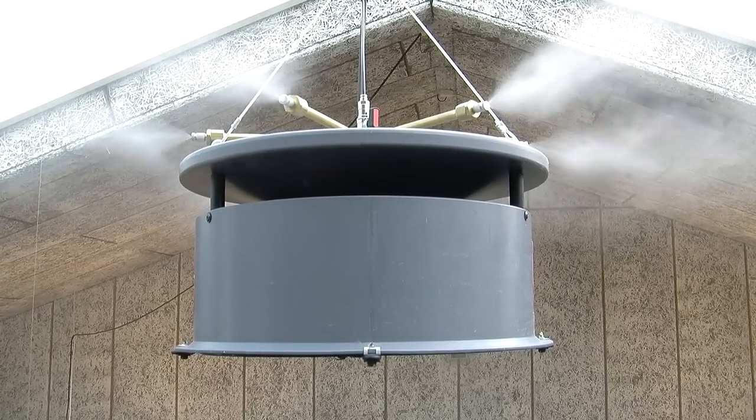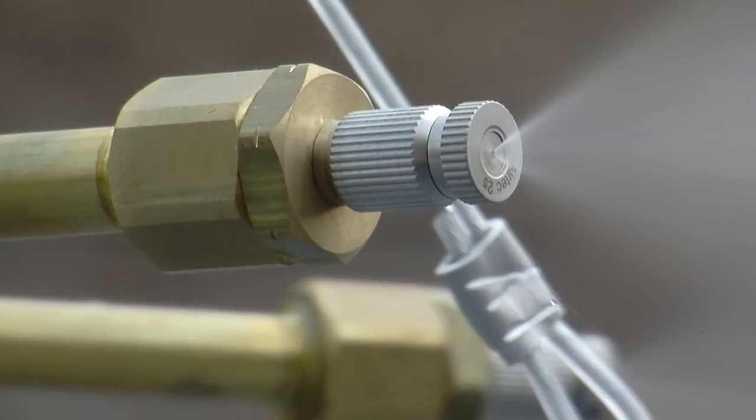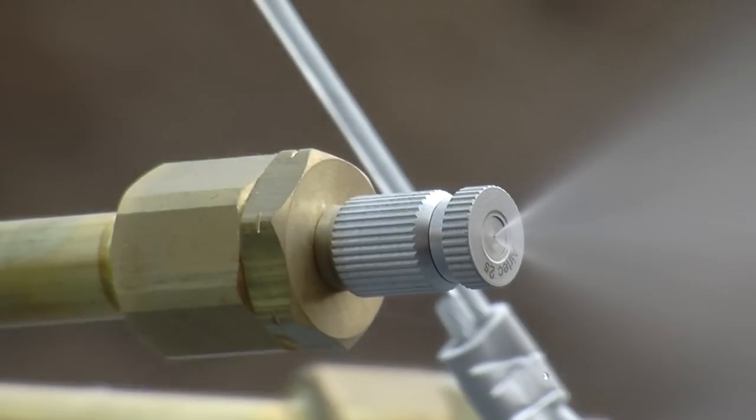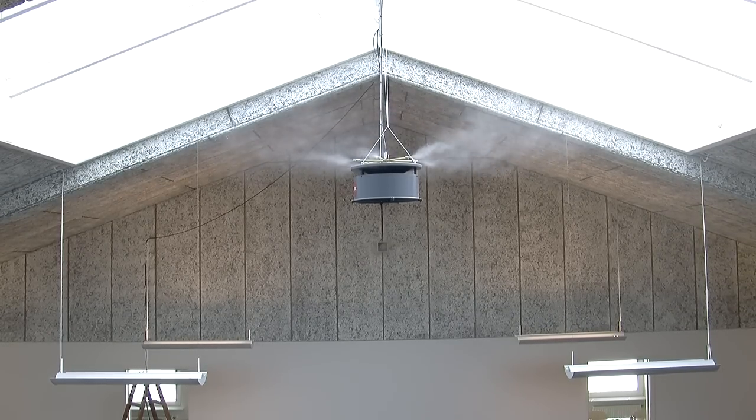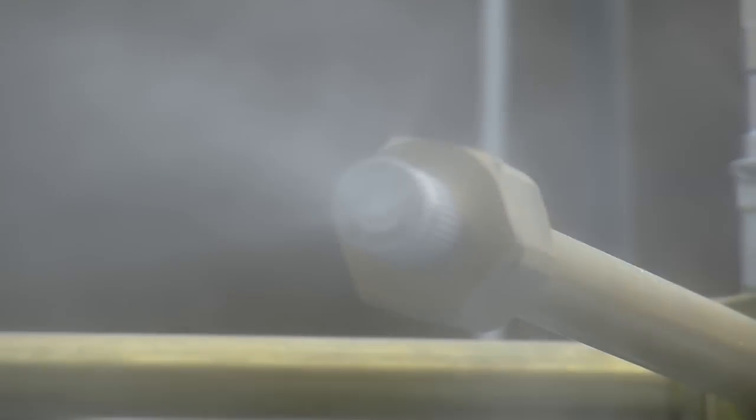To suit the customer's needs, each system is tailor-made with standard modular components. We have three different types of atomizers. The HydroJet unit atomizes up to 32 liters of water per hour in high sealed rooms, higher than 4 meters. This atomizer is commonly used in production facilities.